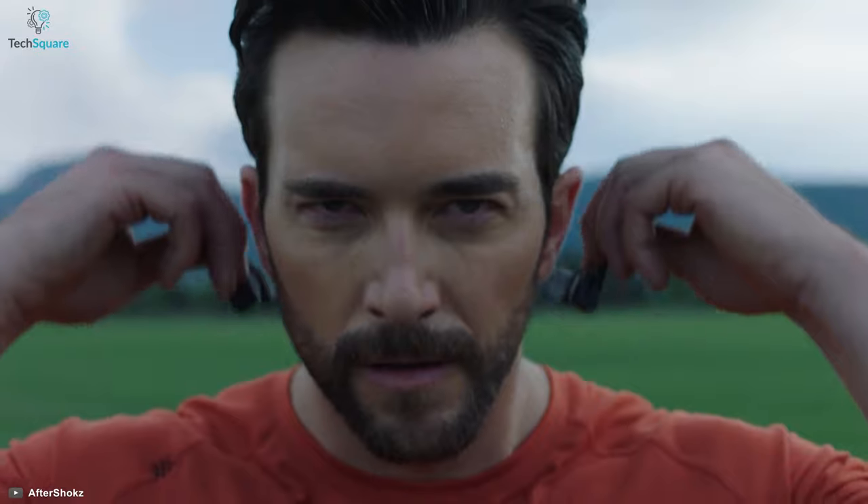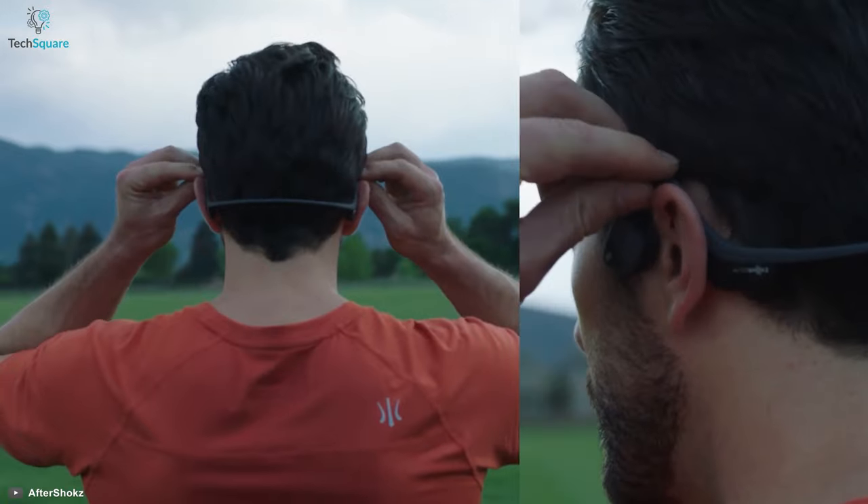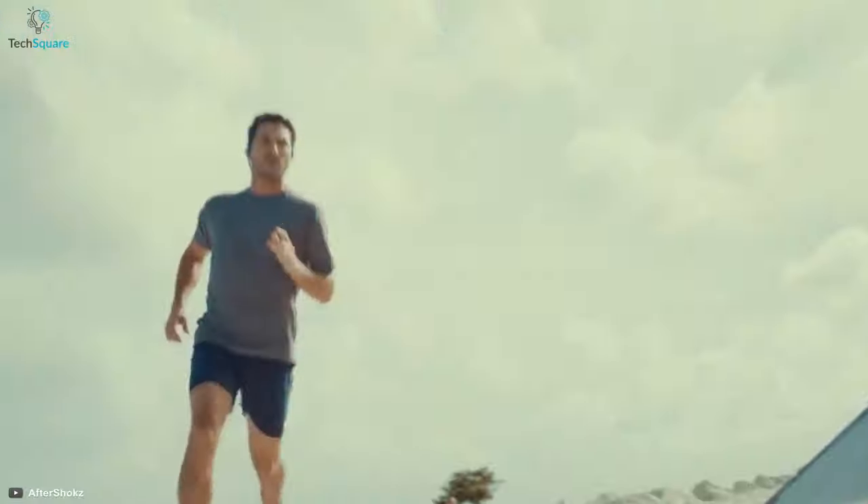So, in today's video, we are going to show you the 5 Best Bone Conduction Headphones that will let you enjoy the immersive sound without any consideration. So let's get started.